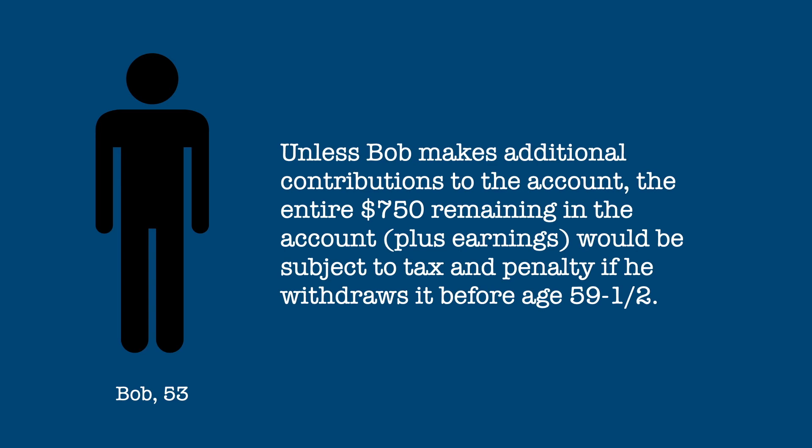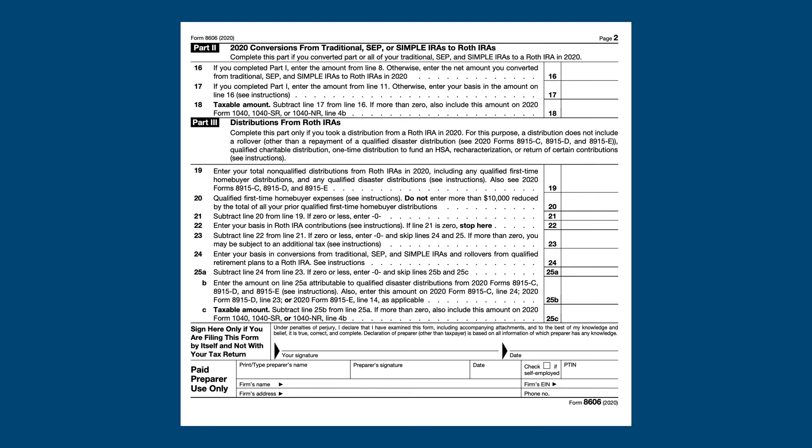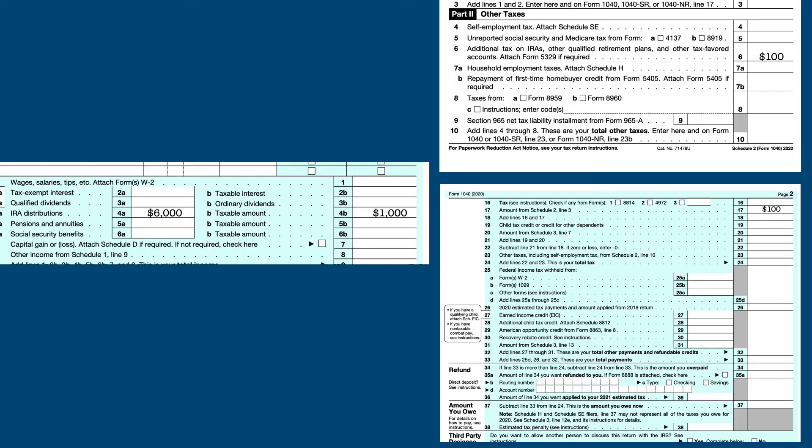Roth IRA distributions need to be reported on Form 8606. In this case, Bob would enter the total amount of the distribution on Line 19 of Part 3 on Page 2 of Form 8606. He then puts his basis in the account — which are his contributions — on Line 21 of the form. He then subtracts the amount on Line 21 from the amount on Line 19 and enters the result, which is the taxable portion of the distribution, on Line 25C. The entire distribution is reported on Line 4A of the 1040 and the taxable portion on Line 4B. The penalty is reported on Line 6 of Schedule 2, which then shows up on Line 17 of Bob's 1040.